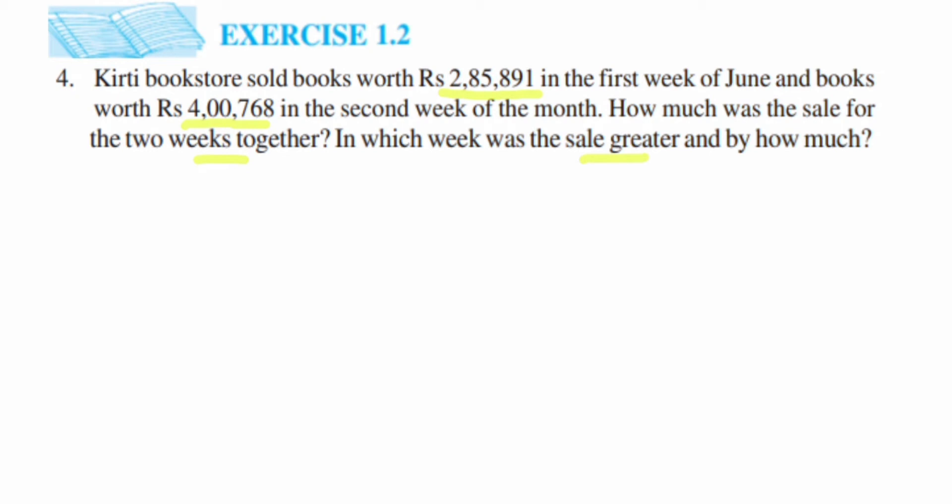By looking at the numbers, obviously four lakh is greater than two lakh, so the second week had more sales compared to the first week — that will be the second answer. Third, they're asking by how much more they got compared to the first week. So we have to calculate two things: first, add up both sales from the first and second week, and second, find the difference.